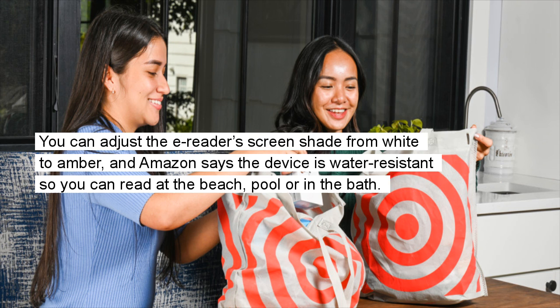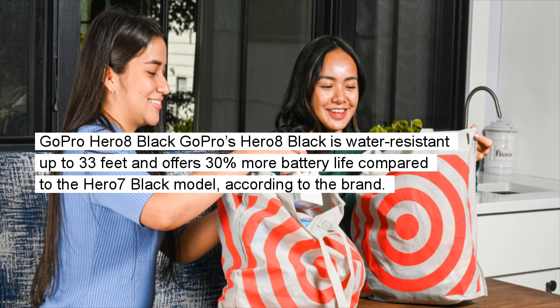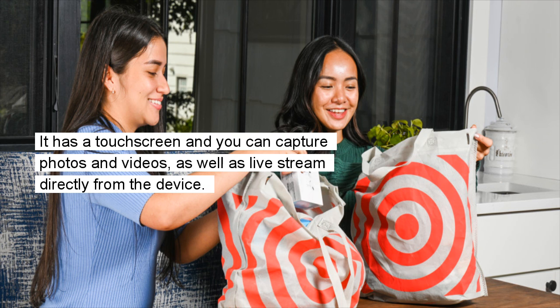GoPro Hero8 Black: The GoPro Hero8 Black is water-resistant up to 33 feet and offers 30% more battery life compared to the Hero7 Black model, according to the brand. It has a touchscreen and you can capture photos and videos, as well as live stream directly from the device.